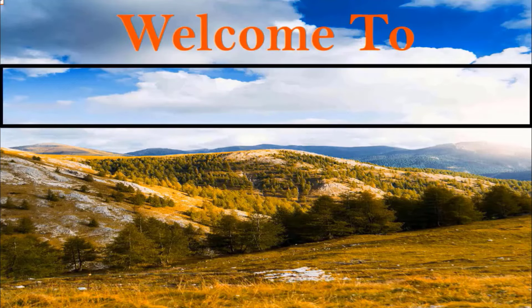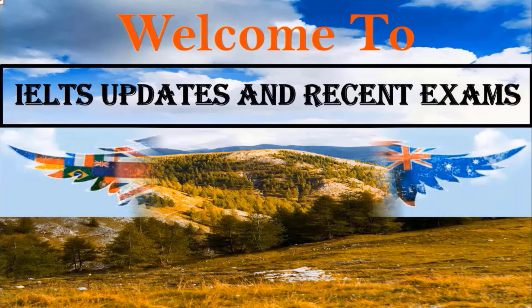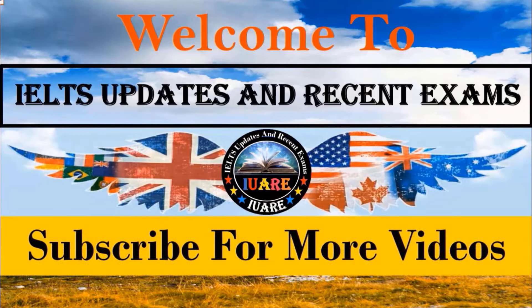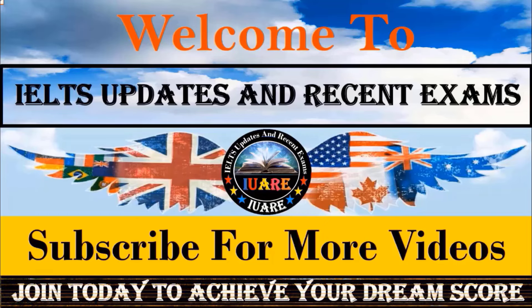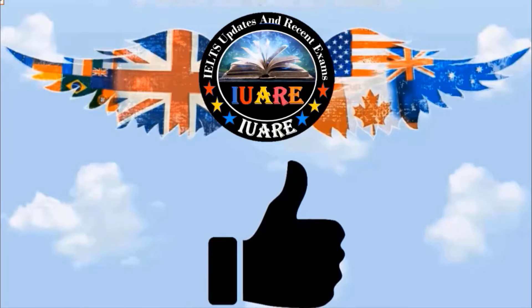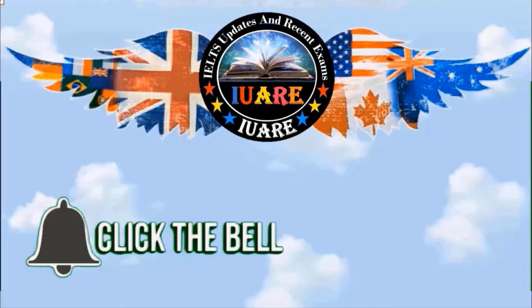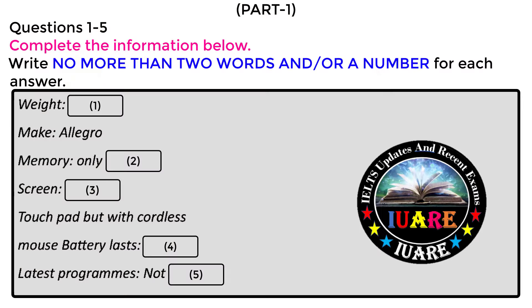Hello guys, I'm Hardeep Singh. Welcome back to the YouTube channel. I'll be sharing some recent IELTS exams. For more updates related to recent IELTS exams, writing topics, listening, reading practice tests, and speaking QCAT guesswork, please participate in everyday listening and reading practice tests to achieve your desired band score. Please hit the like and subscribe button, press the bell icon for upcoming notifications, and don't forget to like, subscribe, and share my YouTube channel and Facebook page: IELTS Updates and Recent Exams.